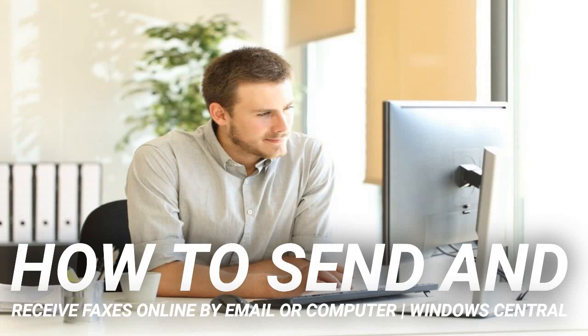How to send and receive faxes online by email or computer, from Windows Central. Yesteryears, it was impossible to walk into offices without being greeted by the noise of bogus fax machines whirring into action — shiny, filmy fax paper scattered across several tables and the nauseating sight of messy toners.